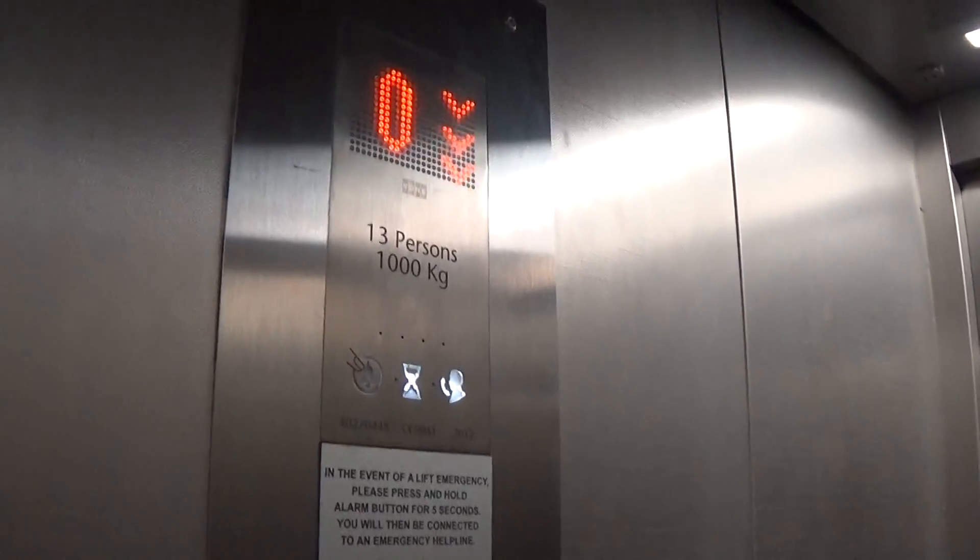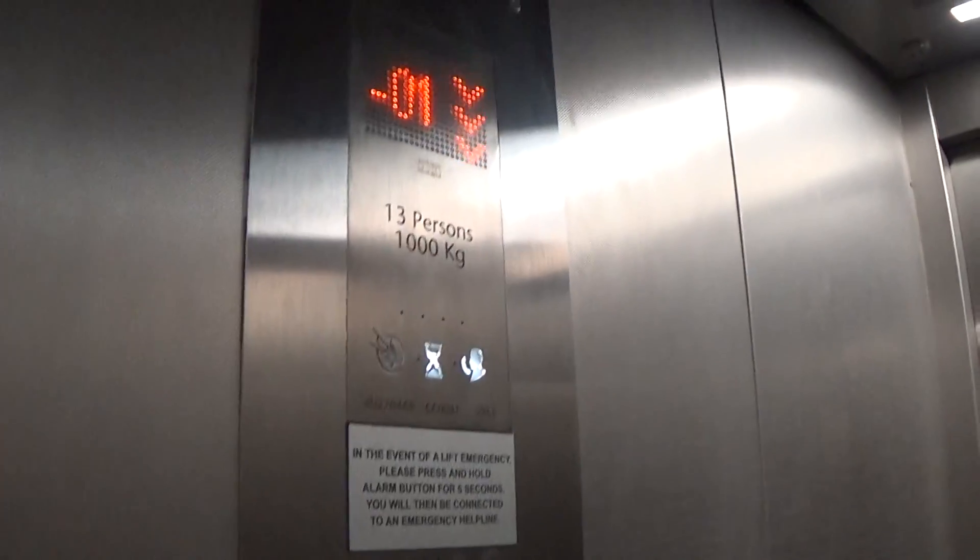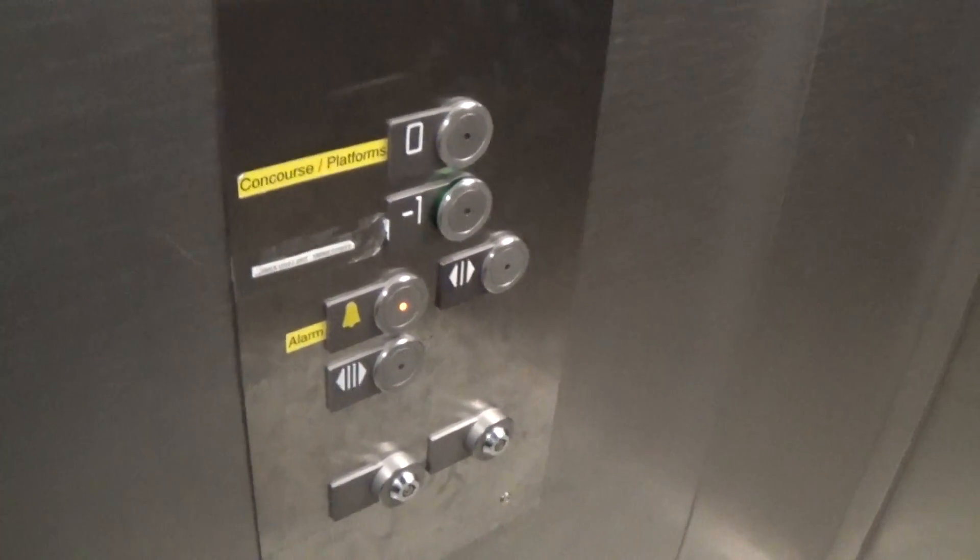Capacity is the same as the original elevator: 1,000kg, 13 persons, built in 2012. Here we are by the swap.